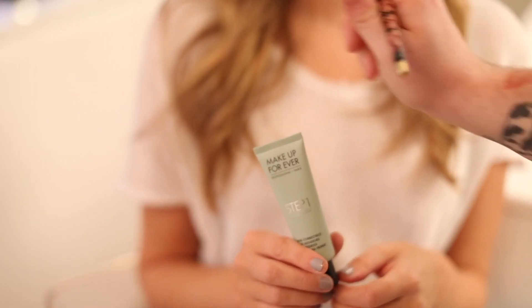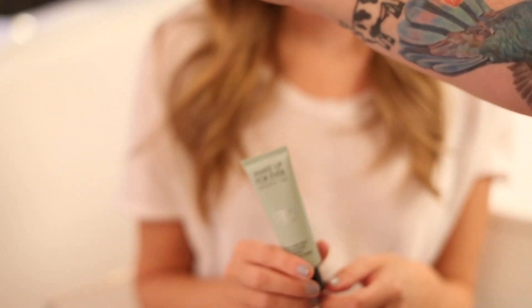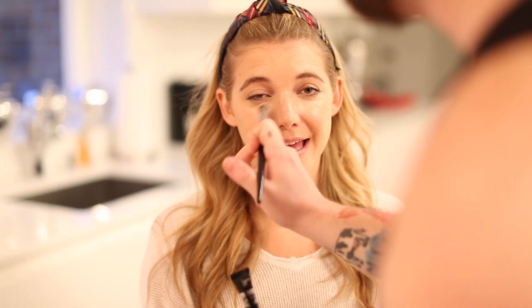I'm using one of my favorite primers — it's Make Up Forever's Anti-Redness. It's actually so great because it blocks out a lot of the skin's redness. And then we're going to go straight to a quick face — I'm using It Cosmetics CC Cream in Medium.